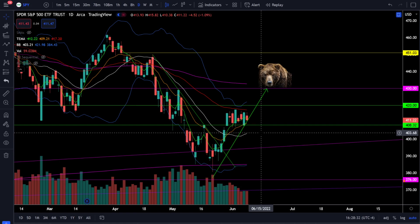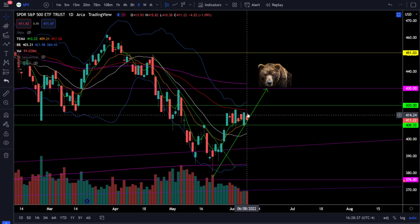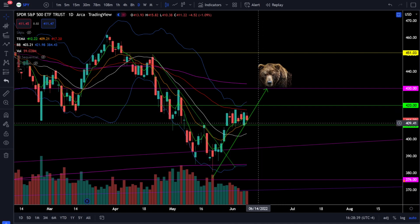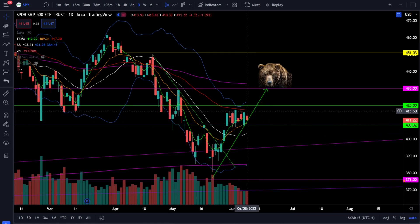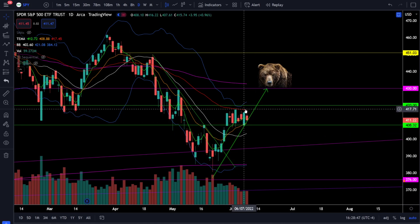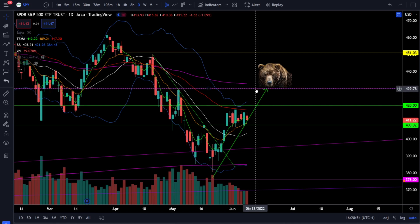Today in SPY we were down 1.09% and we still have this consolidation phase with SPY trading between 408 and 418. These are the levels we're waiting for a breakout in either direction. To get bullish coming out of this consolidation phase, we need to see SPY breaking out above 418 and 420, with very critical resistance sitting up at 430, where a lot of bears are waiting to attack prices lower.